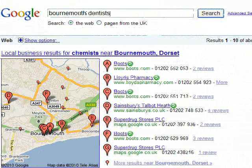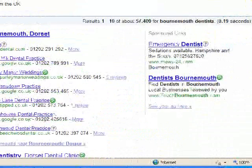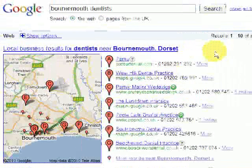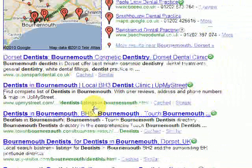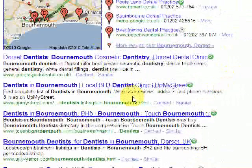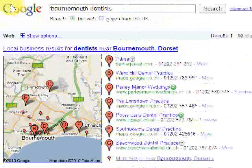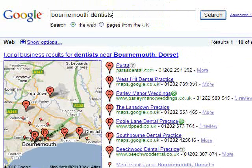Let's do 'Bournemouth Dentist' and see what this brings up. Again, there's no advertisement for Bournemouth dentists. If we look at the organic searches for Bournemouth dentists, it's just advertising certain dental practices. So if you created a page just for Bournemouth dentists, Google will pick this up and probably show it on page one under this search term.